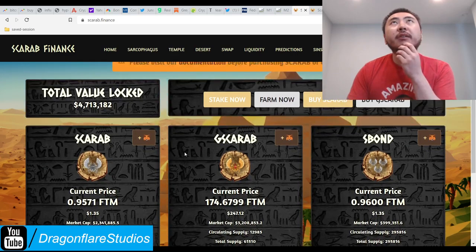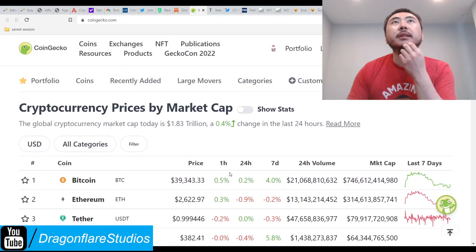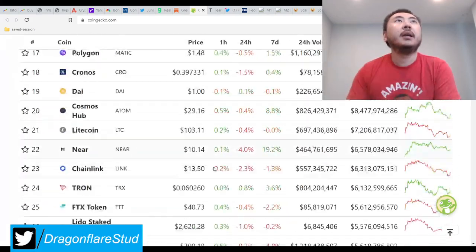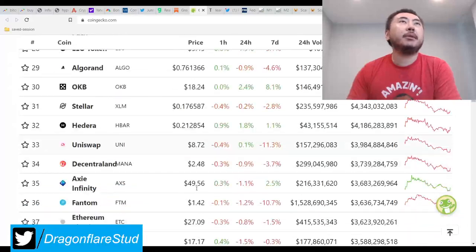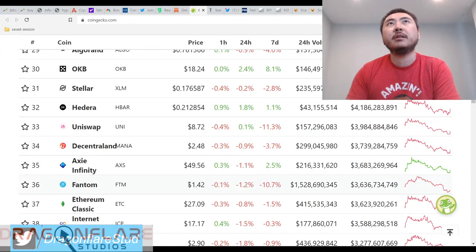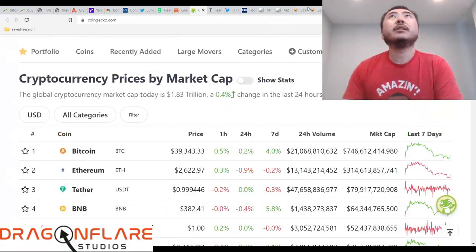A lot of crazy stuff going on. Cryptocurrencies are finally catching a bid. Bitcoin's trying to claw its way back towards 40k. Phantom is still lagging behind because of all this fear and FUD that's playing itself out. But it's already going back up a little bit — it's at $1.42. It's looking pretty good.